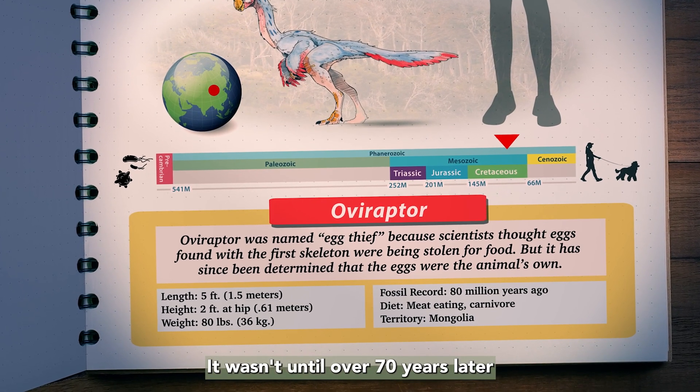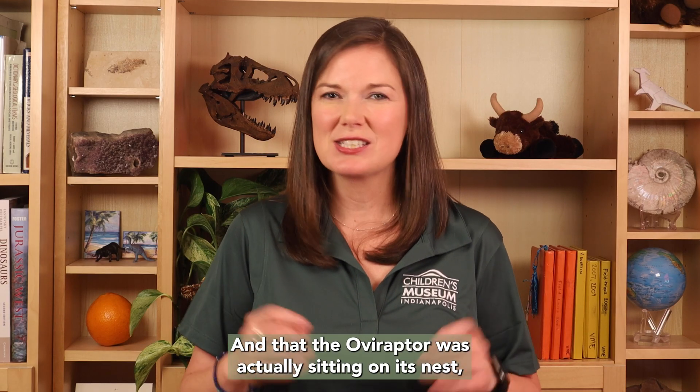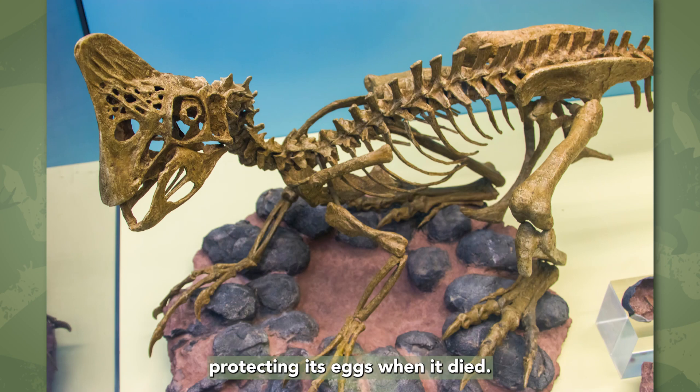It wasn't until over 70 years later that scientists identified the eggs as those belonging to Oviraptor, and that the Oviraptor was actually sitting on its nest, protecting its eggs when it died.